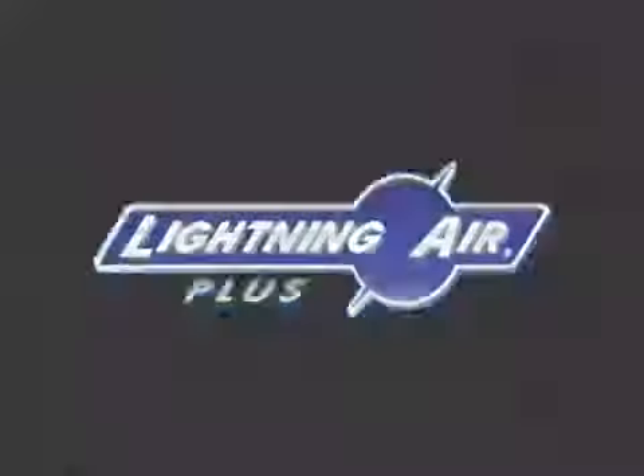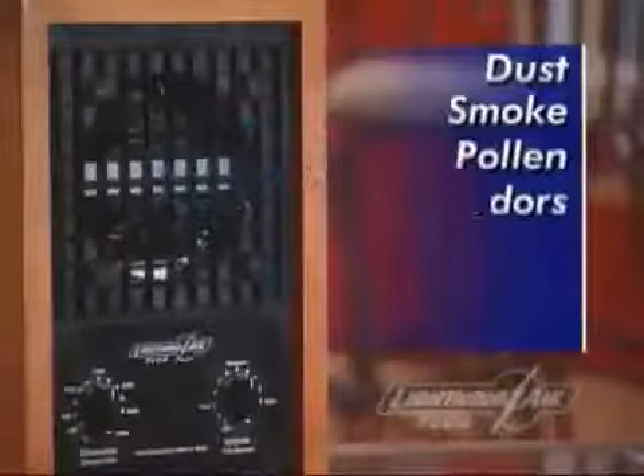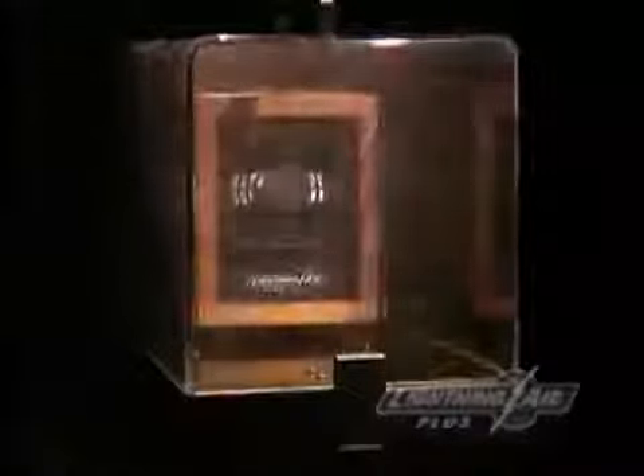Introducing Lightning Air, the ultimate air cleaner. Designed to greatly improve the quality of the air you breathe, the Lightning Air eliminates pollutants that filters alone cannot trap. Using the same purification process as nature, the Lightning Air cleaner ionizes these airborne contaminants and eliminates them from the air you breathe.